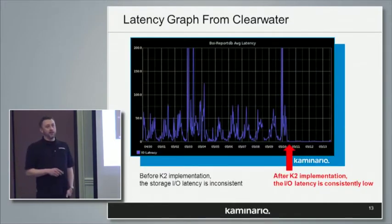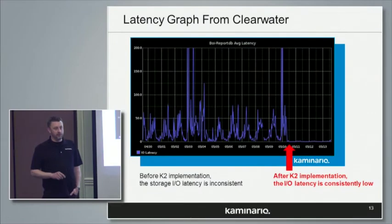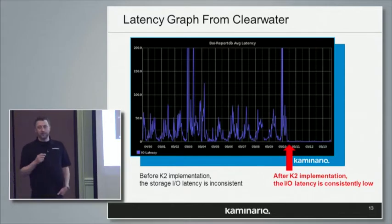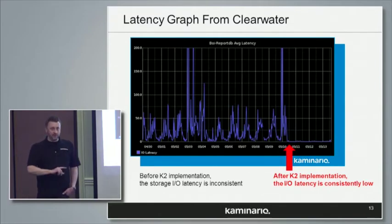This is my favorite graph — I use it when talking to other customers, and it's provided by Clearwater Analytics. This is latency as measured by the database, so it covers everything from the array all the way up through the stack. It's a two-week timeline, and you can see as their days go, how they have these peaks in latency — 50 milliseconds here, over 200 milliseconds if it goes off the screen. These are daily averages, so you're talking about sustained high latency on their legacy disk array.